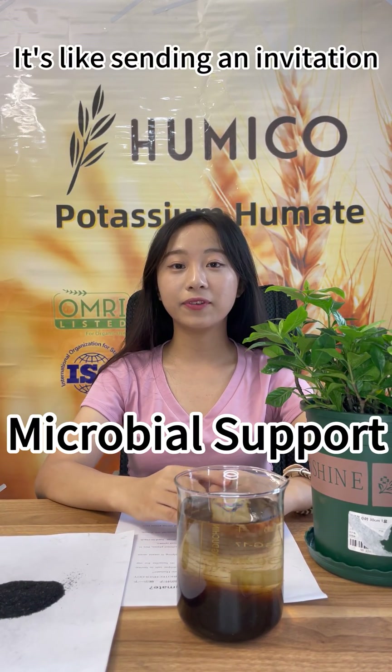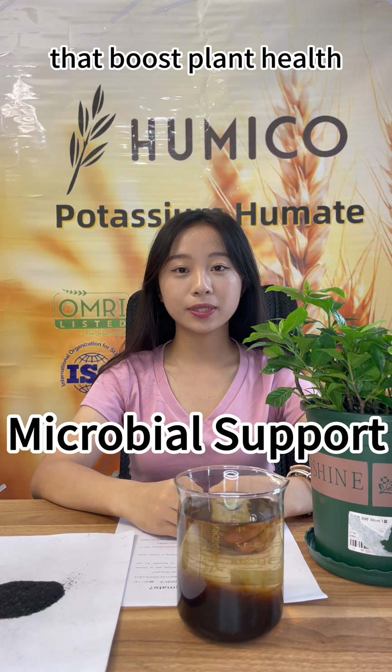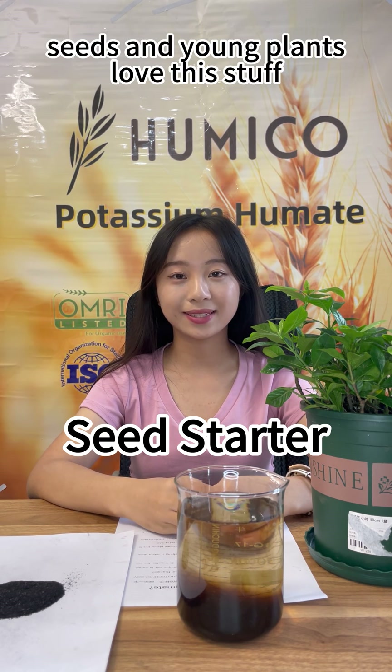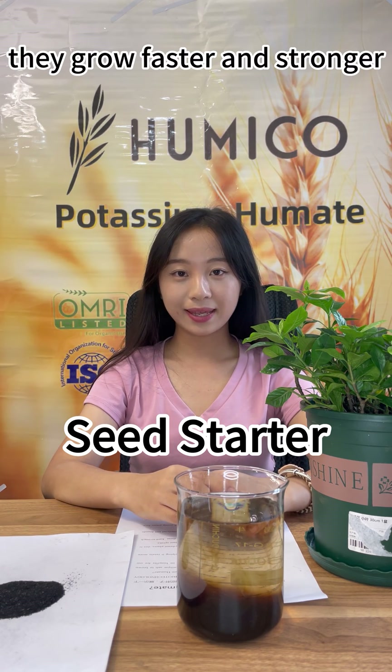It's like sending an invitation to beneficial soil friends that boost plant health. For those who propagate seeds and young plants, they love this stuff — they grow faster and stronger.